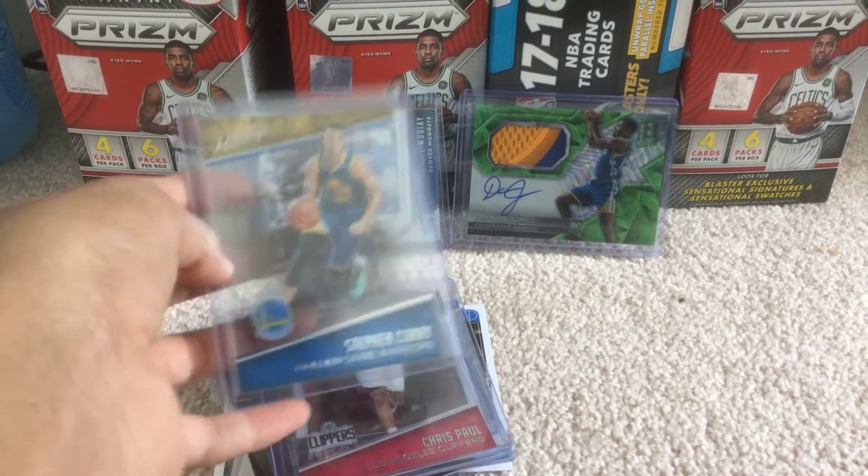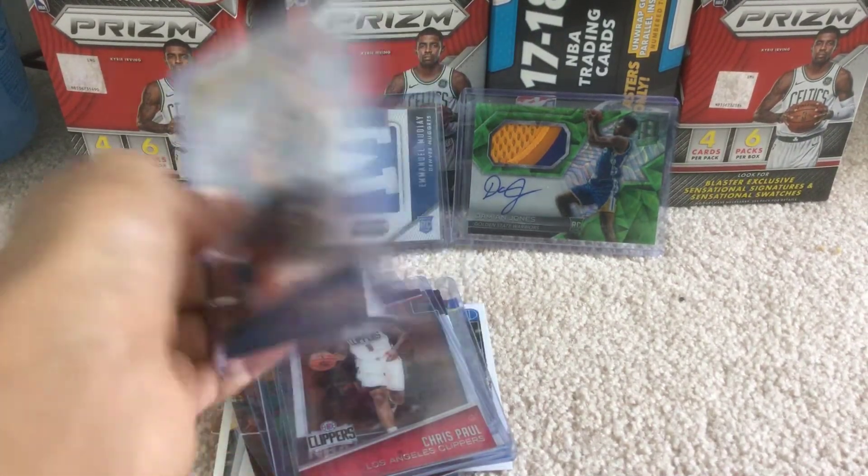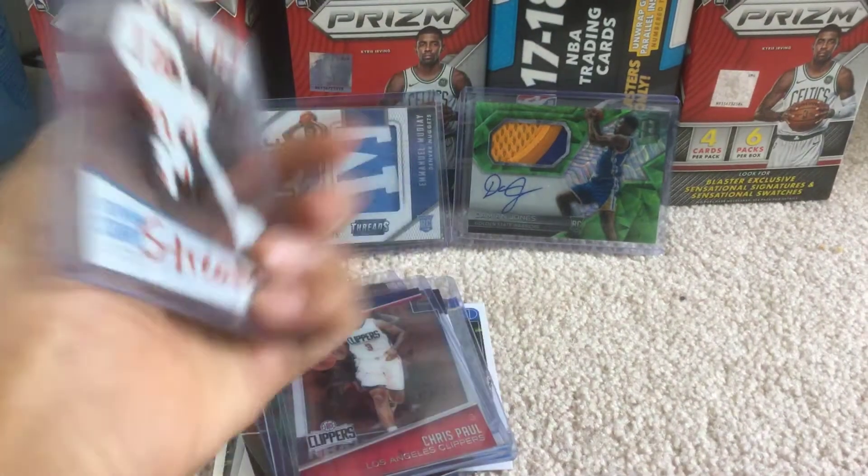And this is one of my favorite cards. As you guys know, I do PC Curry, so it's one of the best ones.